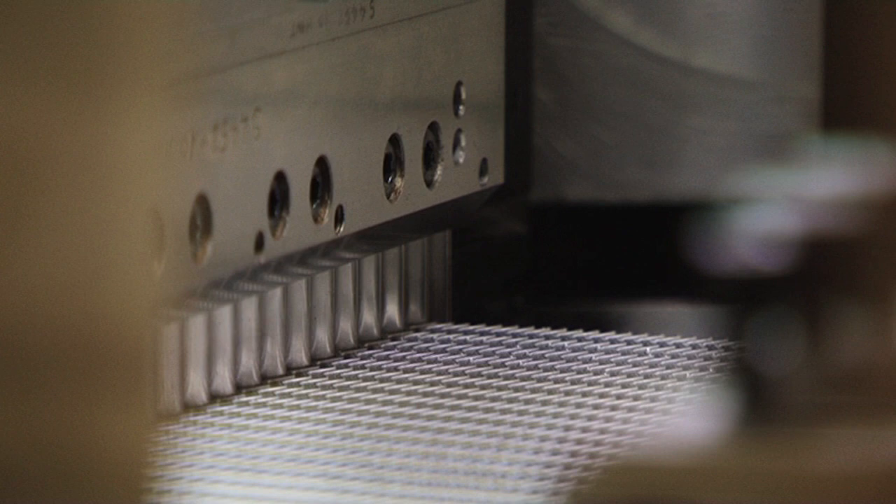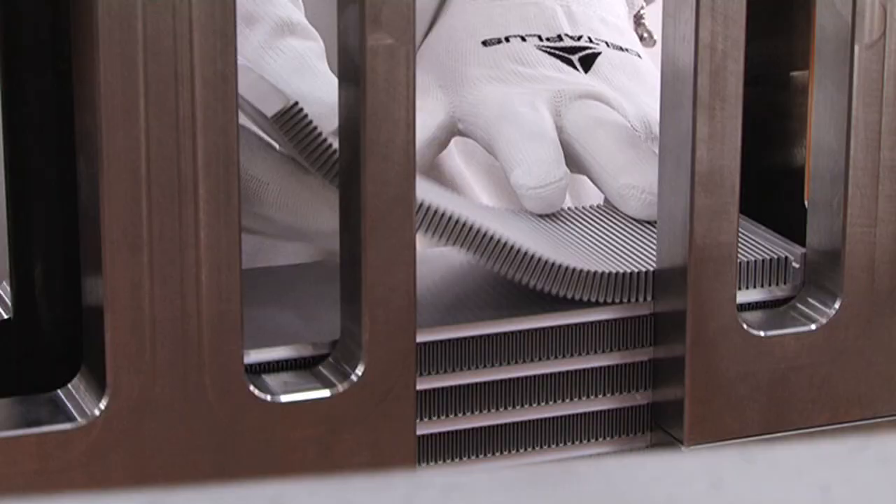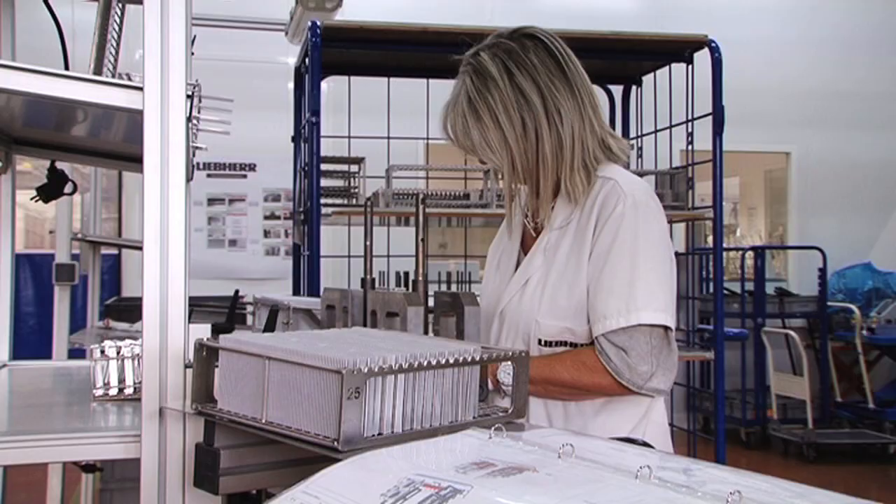In the Lieber Aerospace Factory in Toulouse, the 1,300 employees welcomed four new and special colleagues a few months ago. They are precise, fast, and cost between 230,000 and 350,000 euros each.